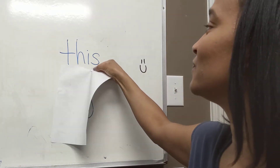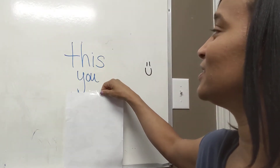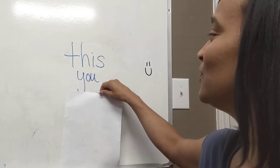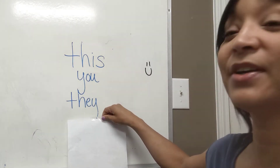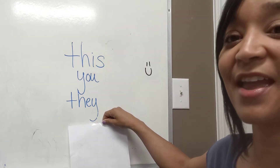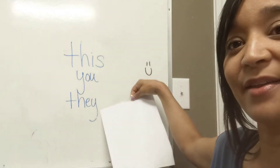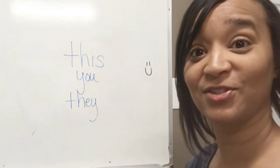Next word. What is this word? You. Excellent. Last word — they. Very good. This, you, they. These are some words we're going to be using in our story today as well.